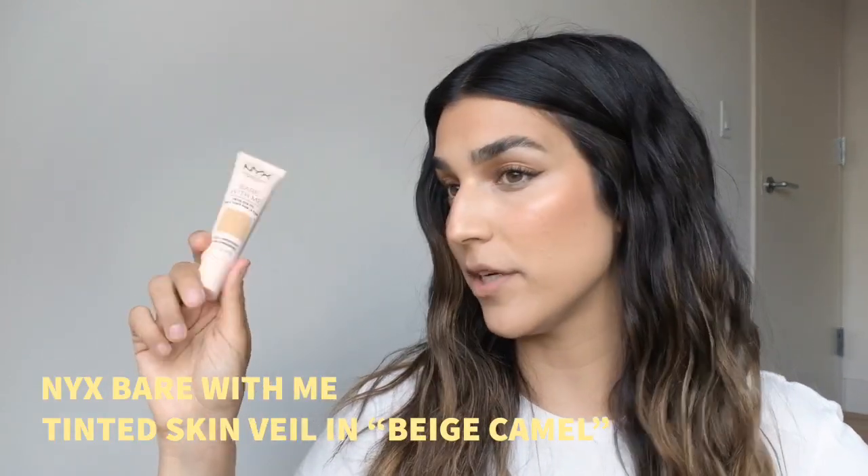Next is a base product — the NYX Bear With Me Tinted Skin Veil. I'm actually wearing this right now. With tinted moisturizers there's more and less coverage; this one is a little more coverage but still very light. It sinks into the skin and gives a light glowy-to-satin finish — very skin-like. I'm wearing it in Beige Camel which has a very olive, green undertone — hello, that's me. Suits all skin types — oily, dry, normal. Chef's kiss.